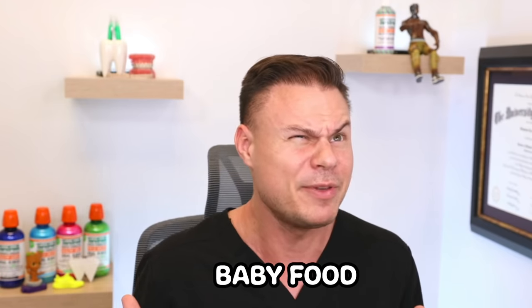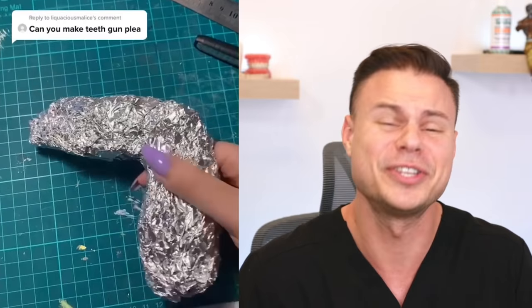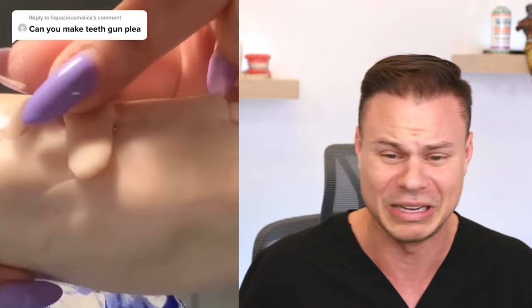Oh my God, that baby's got a full set of teeth! Can you imagine? This can't even be real. Can you imagine your baby coming out with a full set of teeth? Oh man, if you breastfeed? Oh my God. Does he have to eat baby food if he's got a full set of teeth, or can he go straight into steak? Can you make a teeth gun, please? Obviously no violence here. I don't like where this is going, guys.